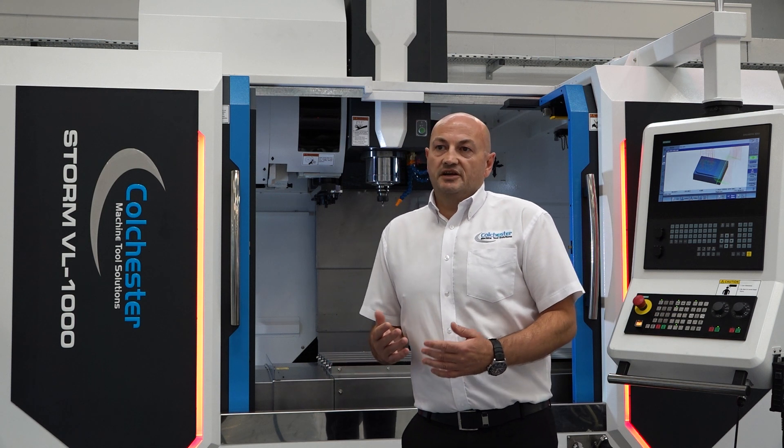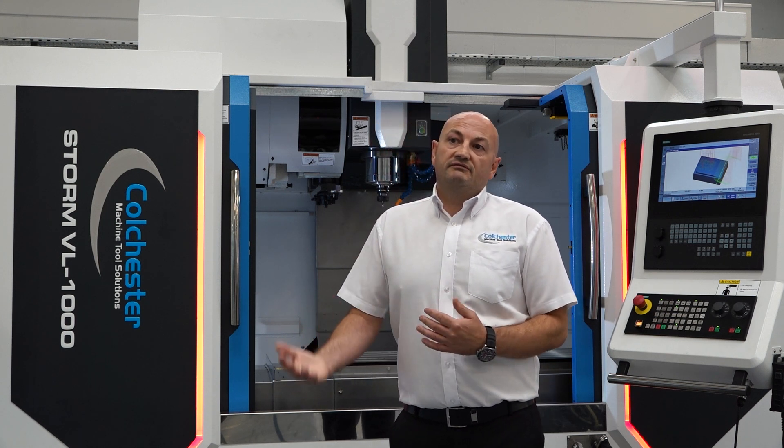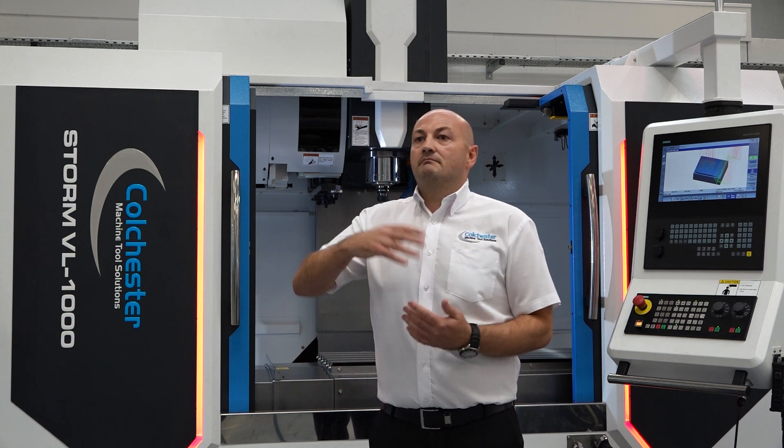Built into the control system, the machines are Industry 4.0 ready. You can do various types of machine monitoring, and we can offer bespoke solutions. You can integrate it with ERP systems and look at what you want from the machine tool.